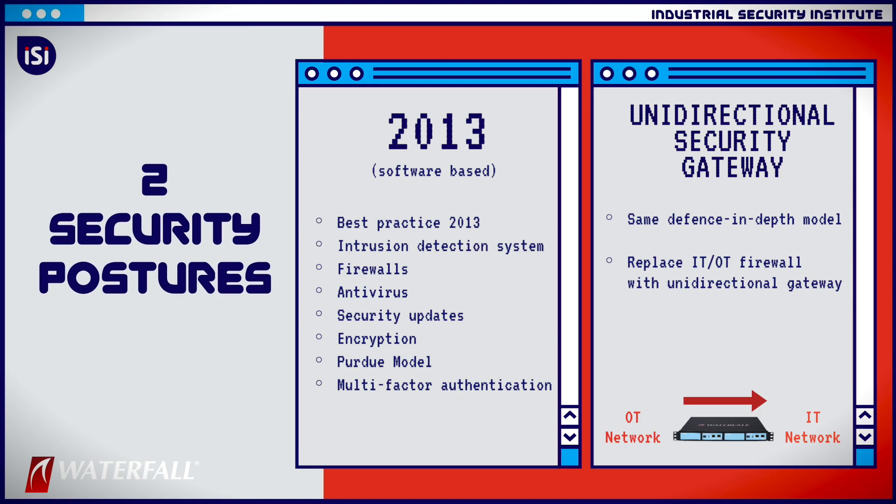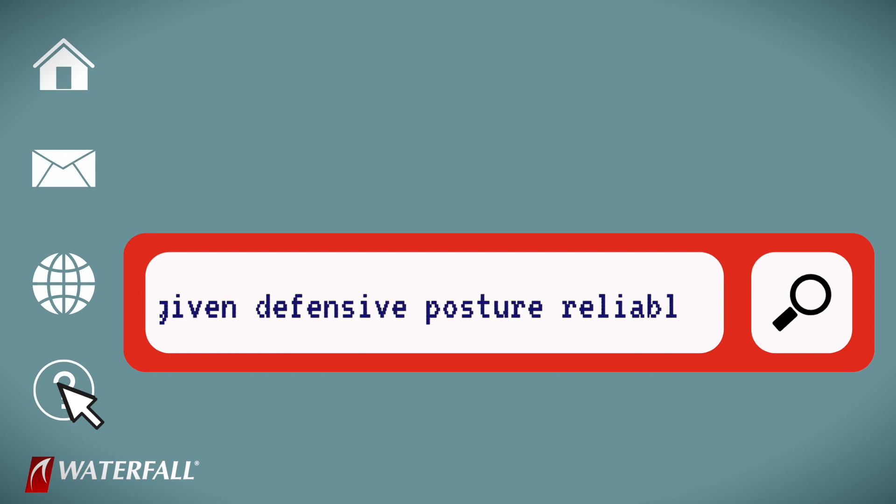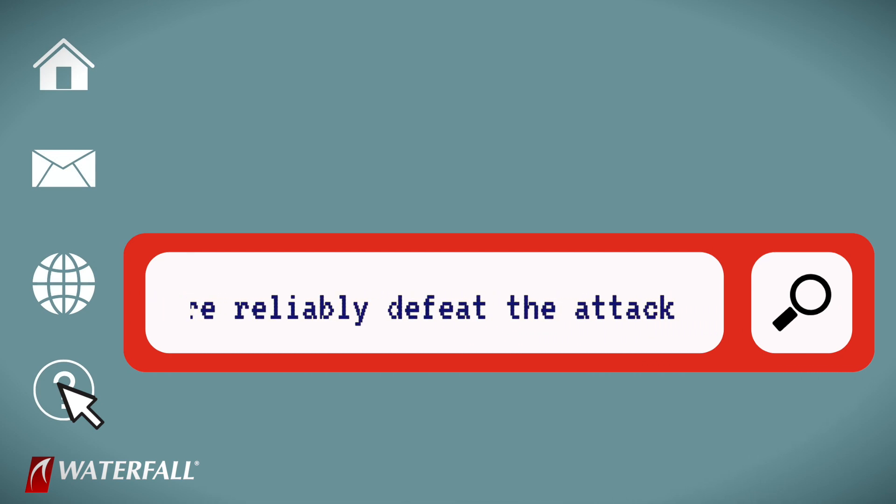The gateways are arranged to be the only connection between the control system and the IT network. For each of these attacks, we're going to ask the question: does a given defensive posture reliably defeat the attack?